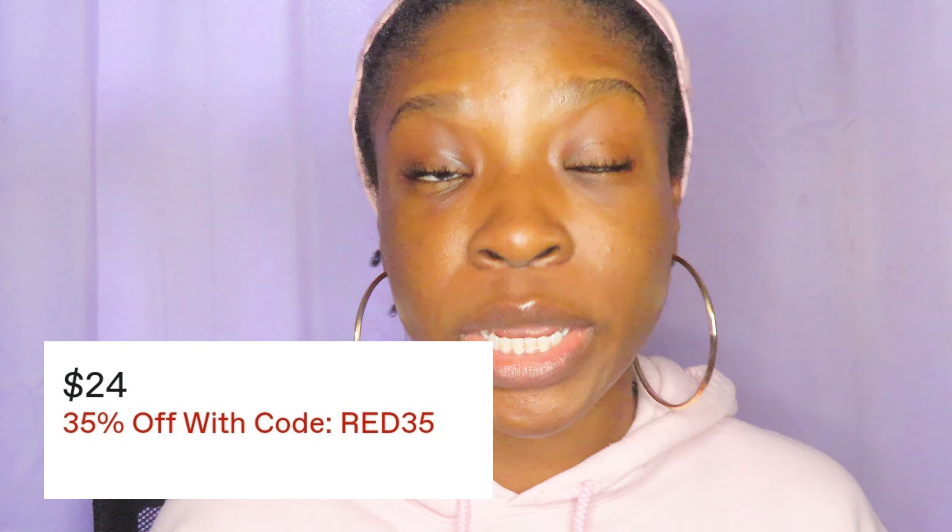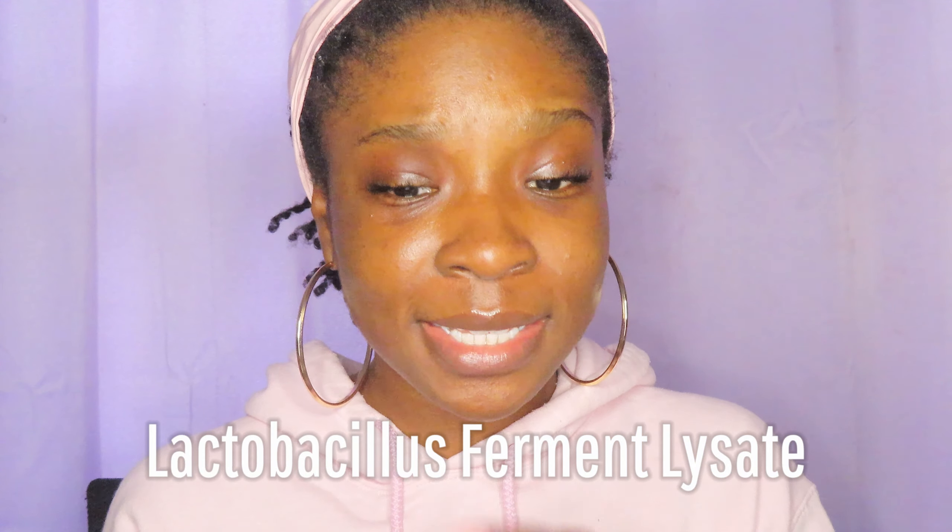This retails for about $24, but right now because it's the month of love, they're having a sale, so you might want to use their code to get some money off. It's basically meant to hydrate your skin and also gently sweep away makeup, dirt, and other impurities. I want to tell you guys what type of ingredients are in it. It's cruelty free, gluten free, and vegan. It's basically made from pre and probiotics. The first ingredient that helps with that is the lactobacillus ferment lysate — it's a powerful probiotic that has a regulating effect on the immune system as it pertains to the skin's health, appearance, and regenerative capabilities.